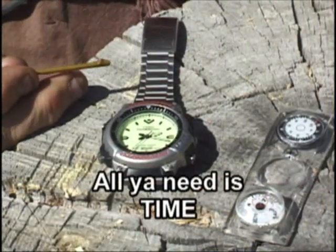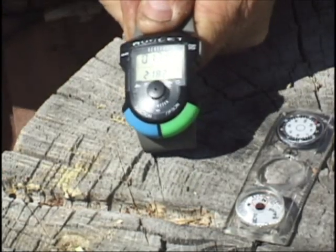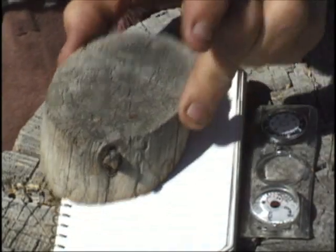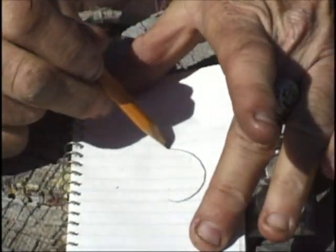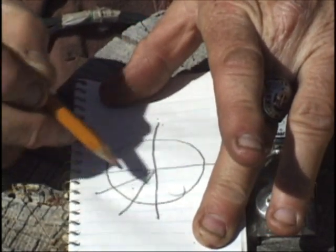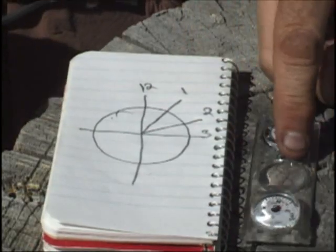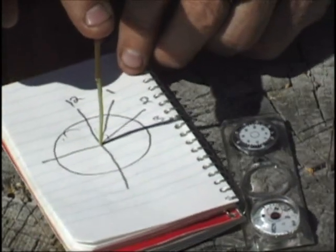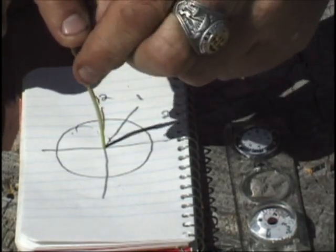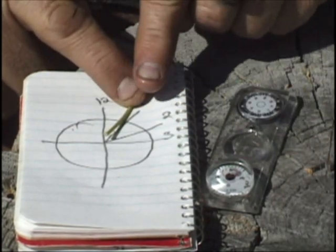Now you know how to tell directions with a watch. But someday someone will come up and say, that's neat, but how do you do it with a digital watch? You say, that's not too tough, because you just draw the watch face like so - 12, 1, 2, and 3 o'clock. You do the same thing you did with a regular watch: put a stick in the center and rotate the watch until the shadow falls across the hour hand. And halfway between the hour hand and 12 o'clock is north. And look - here's our compass, and they're right on.